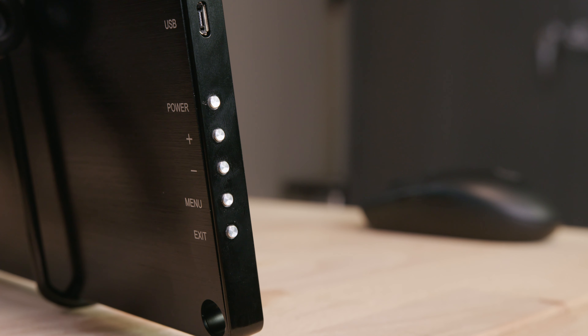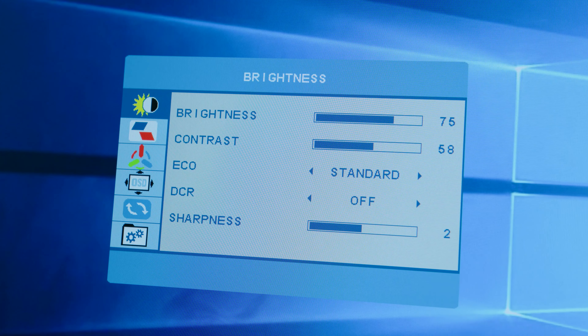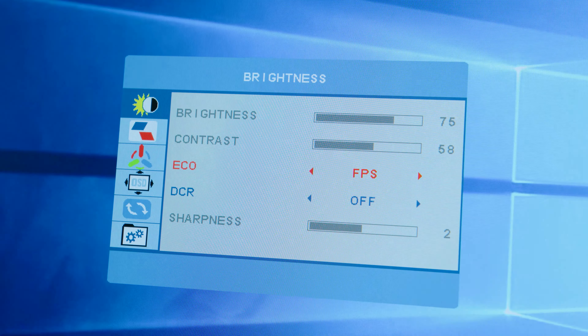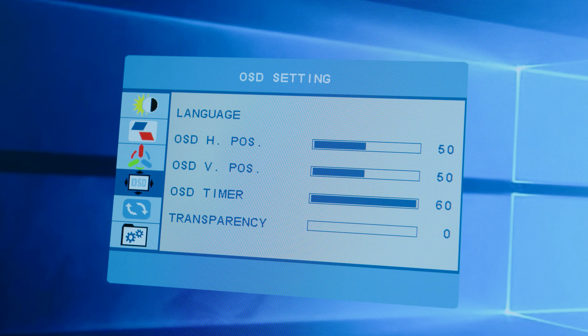Behind the display there's a quartet of threaded screws presumably for some sort of mount — they're in a weird trapezoidal configuration as opposed to the traditional square, so I'm not exactly sure what kind of mount it supports. There's also a magnetic plate in the middle, but I actually added that after the fact — it's not stock. I put it on there for the upcoming project I mentioned earlier.